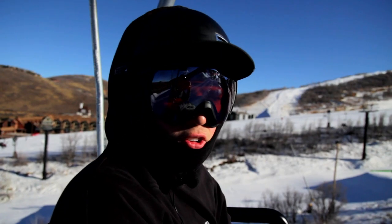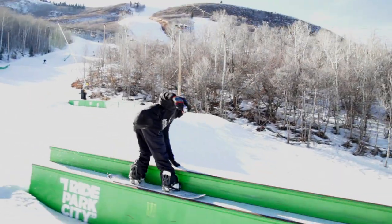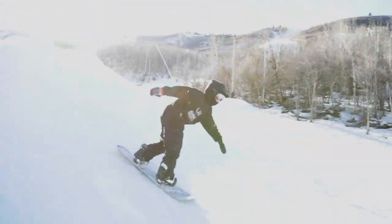My name is Andrew Tassel. I'm on the Team Utah snowboard team. It's early January and it's 50 degrees out.